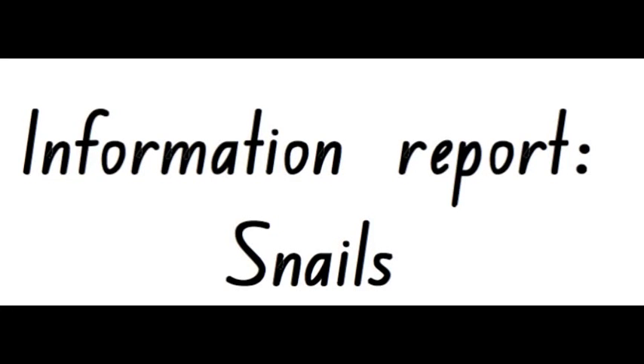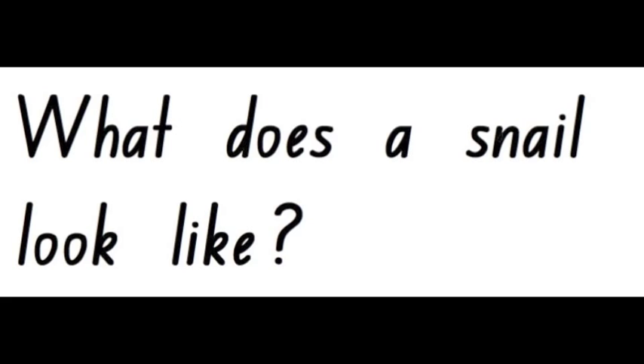Information report on snails. What does a snail look like?